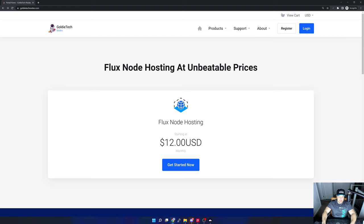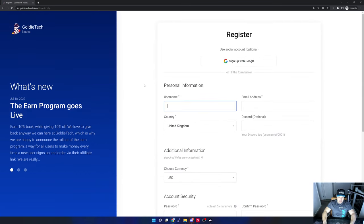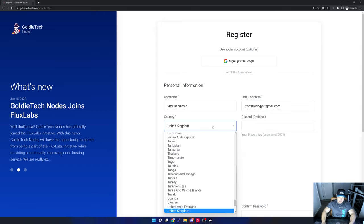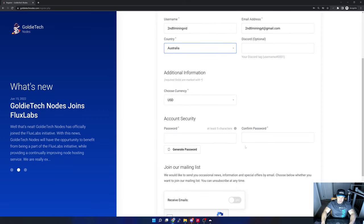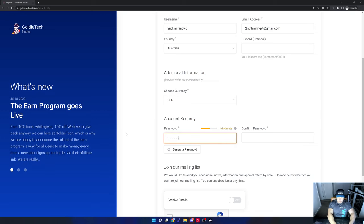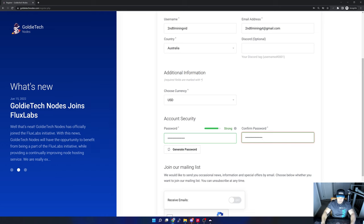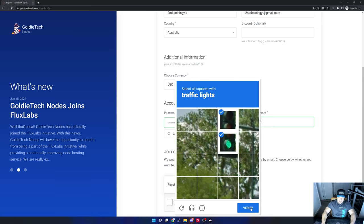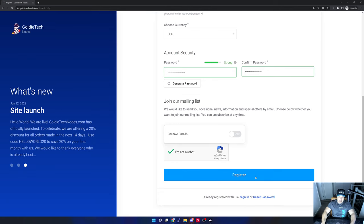Here we are on the computer. I'm on the Goldie Tech Nodes website — I'll leave a link in the description. What I'd like to do first is register an account, so I'm going to select Register. I'll specify a username, email address, country — I'm in Australia — leave the currency as US Dollar, set a password, skip the mailing list, verify I'm not a robot, complete the traffic lights verification, and then hit Register.